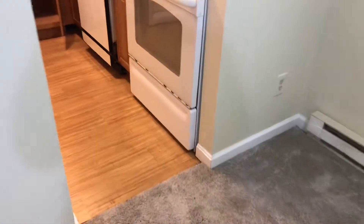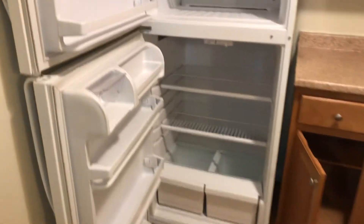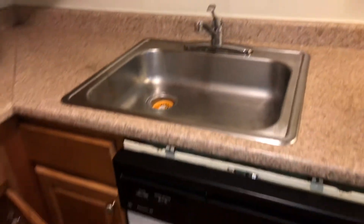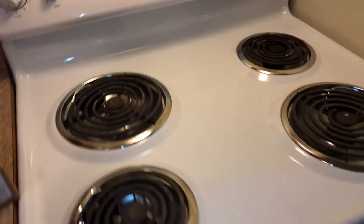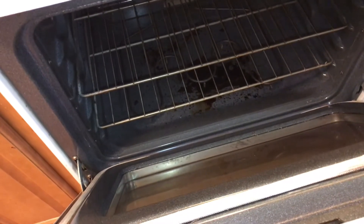The kitchen floor is in good shape. The refrigerator is clean on the outside. You need to remove the pictures. Countertops and sink were left clean. Cabinets are clean on the inside and out. The stove was left clean, drip pans are clean, and the oven was left clean.